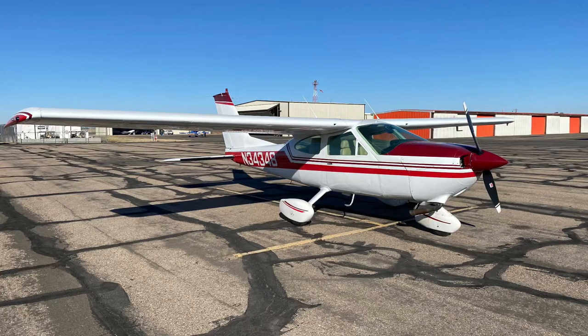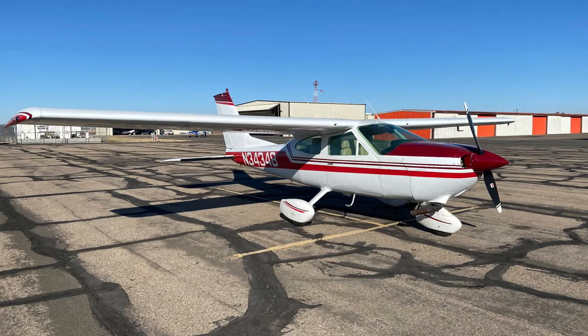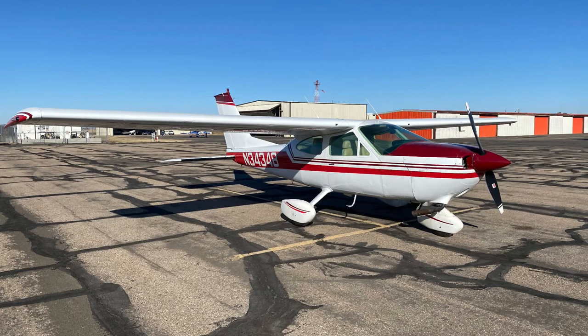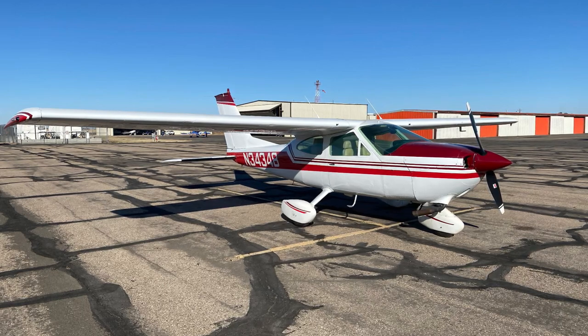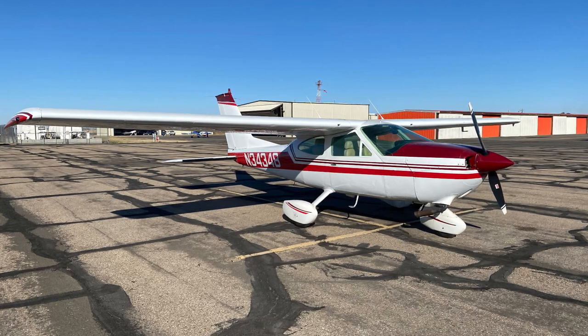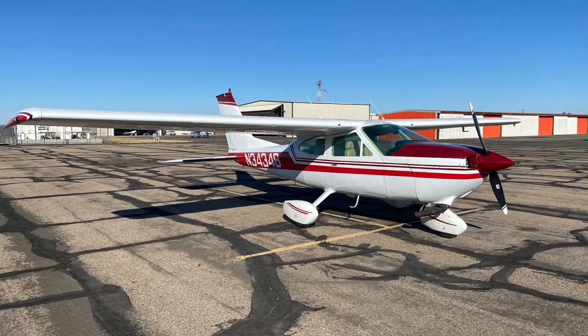Hey guys, here's the latest airplane — the Cessna 177. Picked it up last week, had to fly out to Colorado, hop in a beat-up old car, drive three hours in the middle of the night. Then we flew her back home about 800 miles by way of St. Louis. Just thought we'd show you the new plane, give you a little tour, show you the performance.